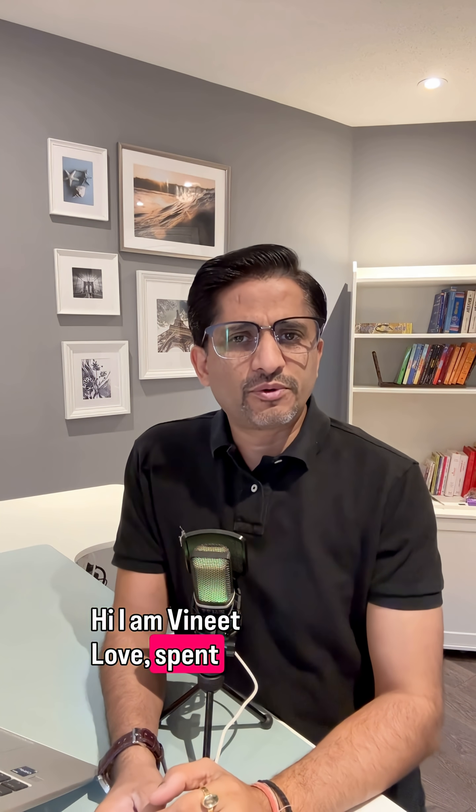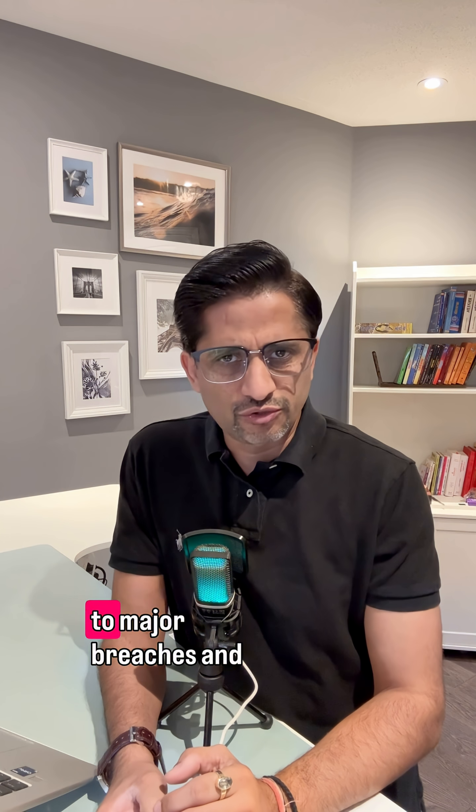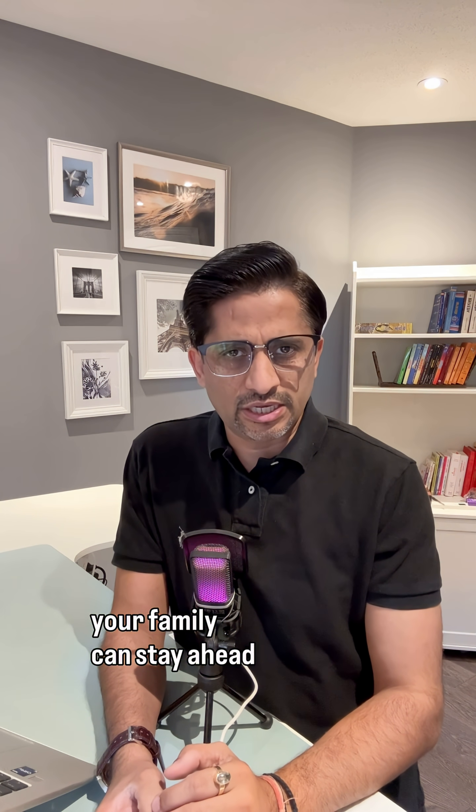Hi, I'm Vineet Lav. I've spent 20 plus years in tech and cyber security, working with some of the world's biggest companies. I have had a front row seat to major breaches, and now I'm sharing those lessons so that you and your family can stay ahead of the threat.